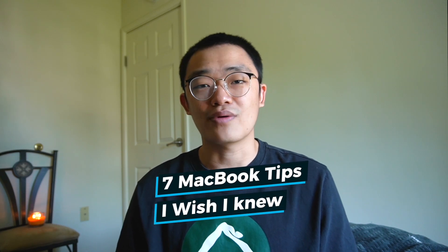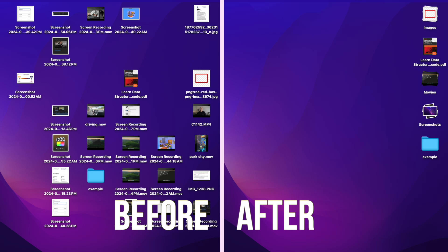Hi guys! Welcome back to my channel. My name is Teng. In this video, I would like to share 7 tips that I wish I knew when I started using MacBook. These tips seem very basic, but as a user switching from Windows to MacBook, these tips make my life a lot easier and more productive. So without further ado, let's start the video.